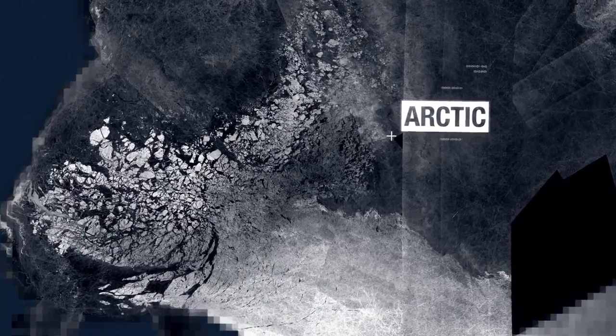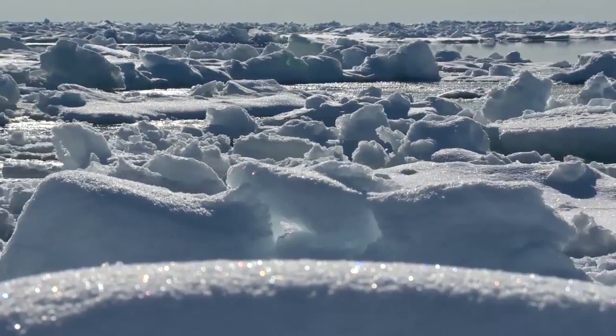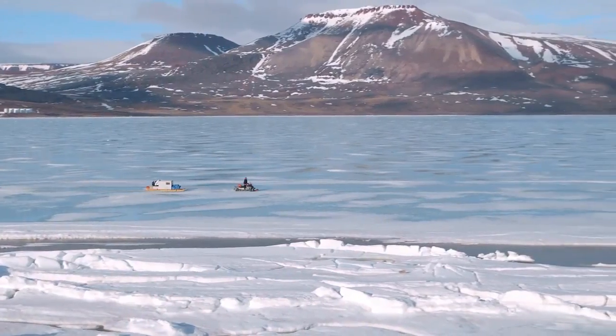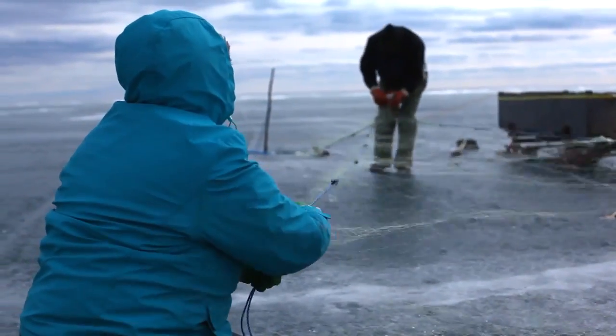Radarsat-2 collects critical information on remote or inaccessible areas, helping ships navigate safely through Canadian waters, and enabling northern communities to plan safer routes for fishing and hunting expeditions.